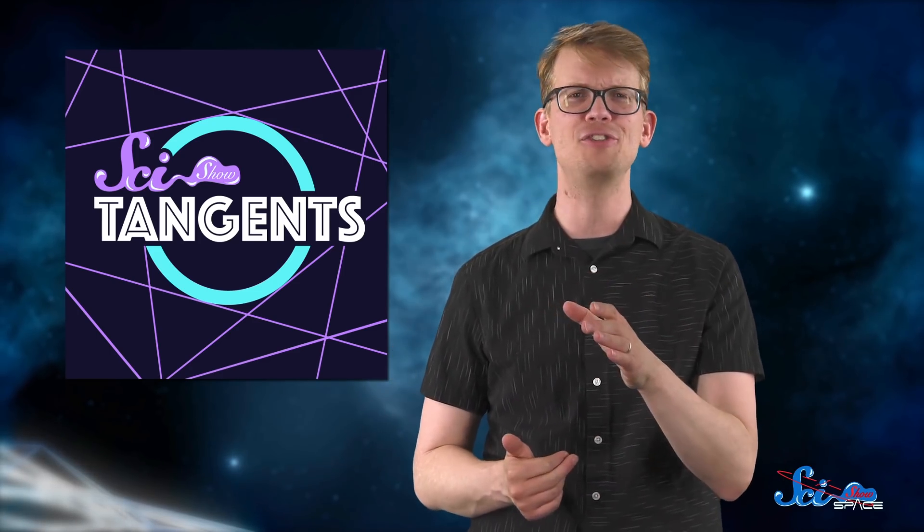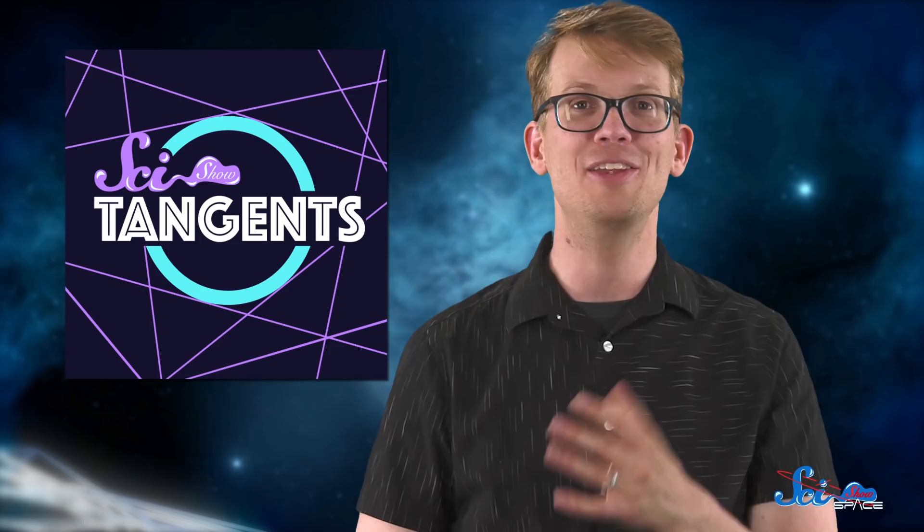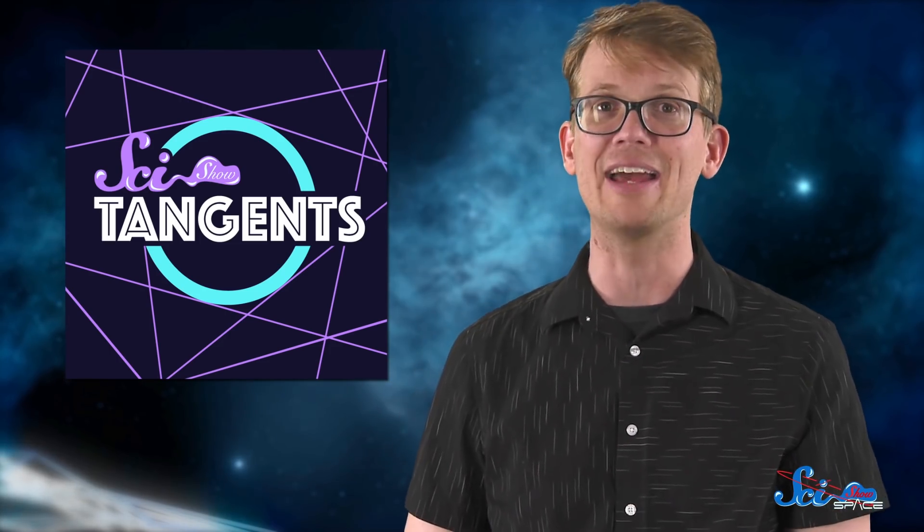And to suit your need for more good satellite content, did you know that SciShow has a podcast? It's called SciShow Tangents, and on it, three friends and I share our enthusiasm for science while trying really hard not to venture too far off-topic. If you haven't listened to it yet, I suggest you start with our third-ever episode, because it's all about satellites. You can check out the link in the description or search for SciShow Tangents wherever you listen to podcasts.